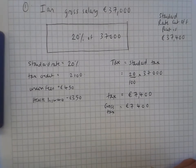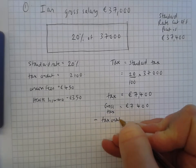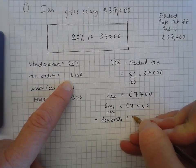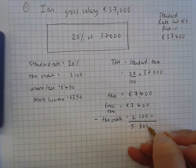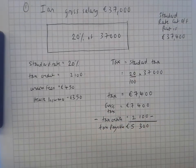At this stage I'm going to take away my tax credits. So he should pay the government or the tax man €7,400, but they're going to give him back €2,100. So I'm going to take that €2,100 away from €7,400 and I get €5,300. This is what's called his tax payable — his tax payable is €5,300.